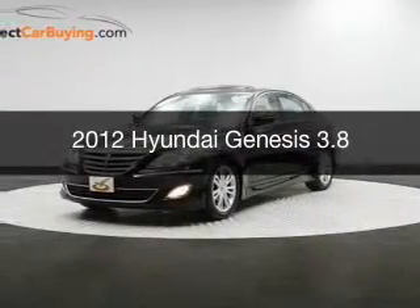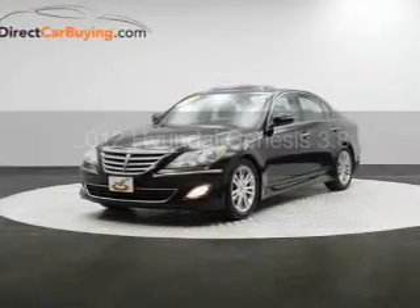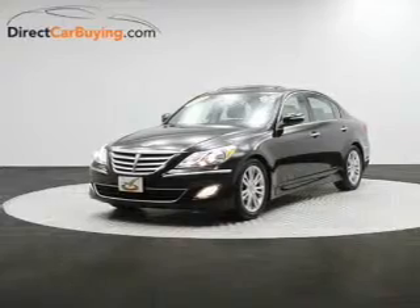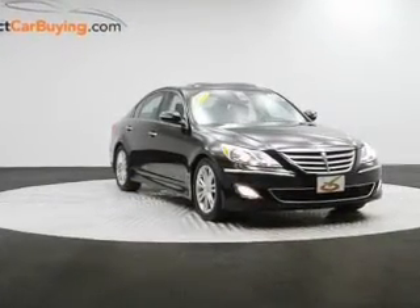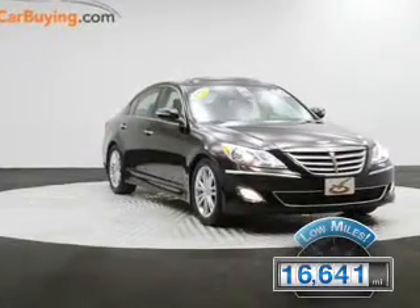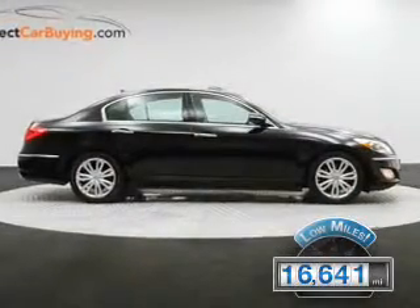This is a used 2012 Hyundai Genesis, powered by rear-wheel drive, a 3.8-liter six-cylinder engine, and an automatic transmission. With fewer than 20,000 miles, this vehicle has a long road ahead.